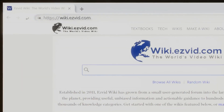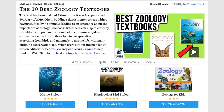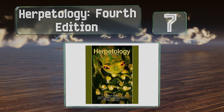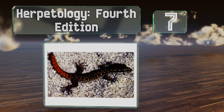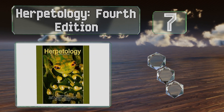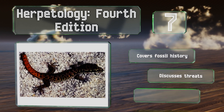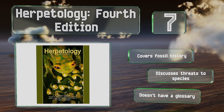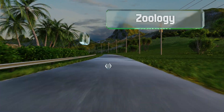At number seven, though it's easy to confuse amphibians with reptiles, they're actually from separate evolutionary lineages. Herpetology, fourth edition, helps readers understand the similarities and differences between these two types of animal and why they're studied together. It covers fossil history and discusses threats to species, but it doesn't have a glossary.